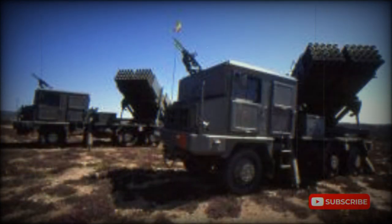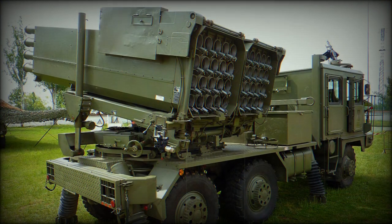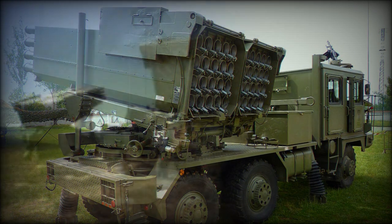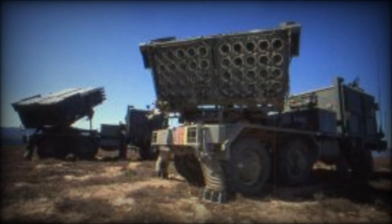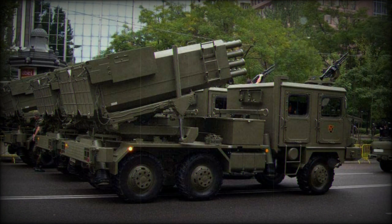The Teruel 3 is based on the Pegaso 3055 6x6 General Utility Truck. The vehicle is fitted with a diesel engine developing 220hp. This truck has an armored cab providing protection against small arms fire and artillery shell splinters.